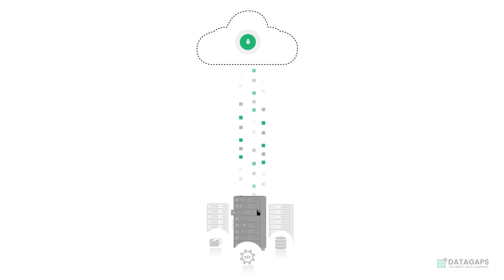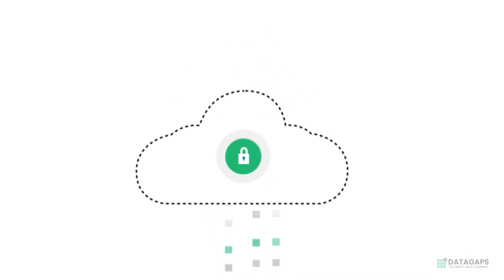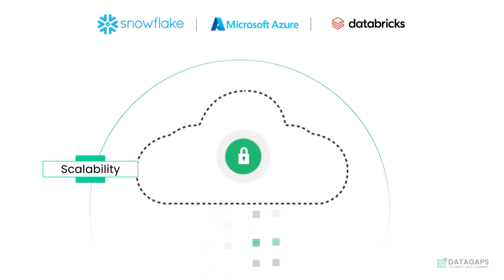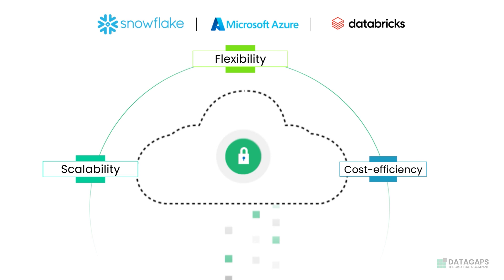Organizations are increasingly moving their data workloads to cloud-based solutions and services such as Snowflake, Azure, or Databricks to benefit from its scalability, flexibility, and cost efficiency.